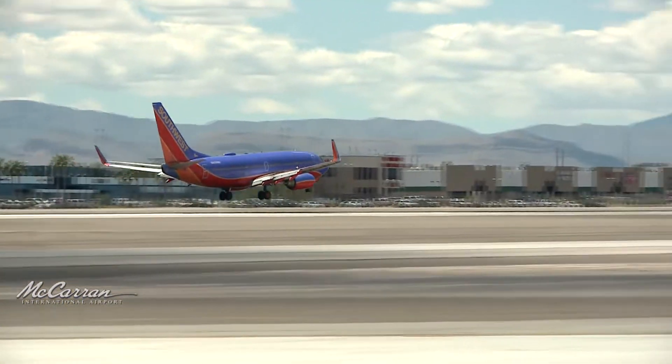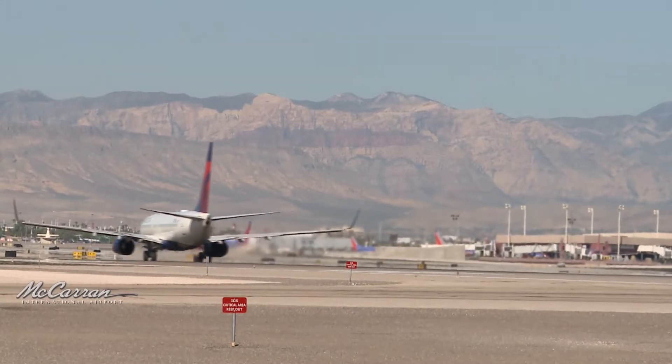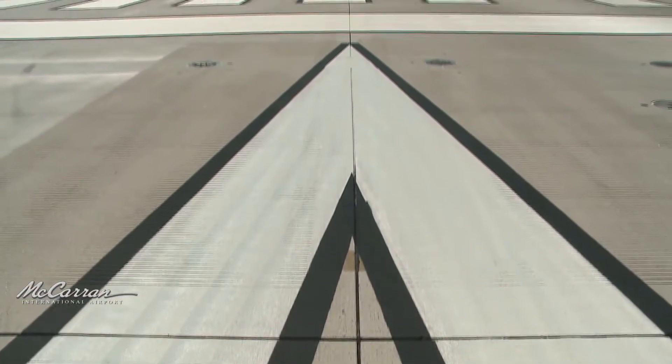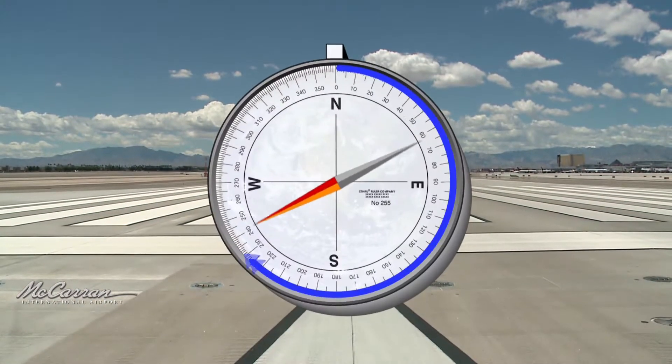McCarran has four runways and therefore eight unique designations. The runways are numbered according to the magnetic heading to the nearest ten degrees, so 25 is runway 250 degrees. Airport runway designations are not arbitrary like street names. Runways are actually designated based on their magnetic compass bearing. A compass has 360 degrees.